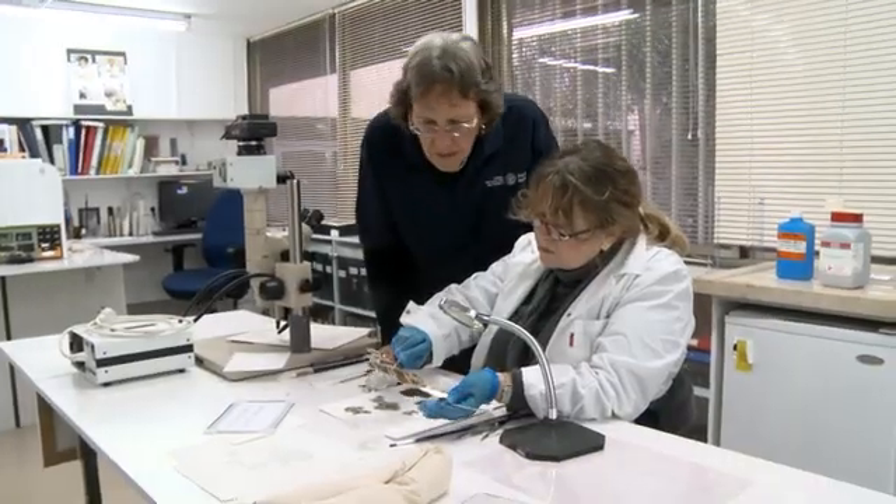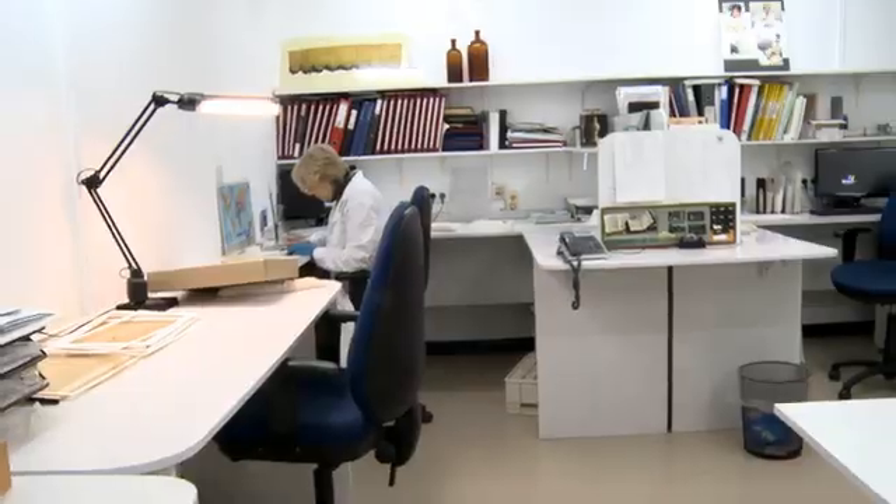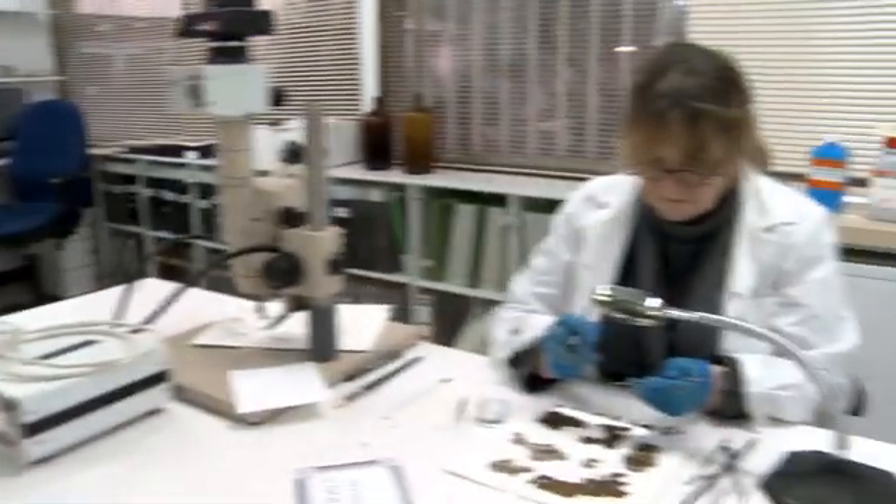The Israel Antiquities Authority decided to establish a conservation lab dedicated solely to the conservation and preservation of the scrolls — first of all because of their importance, and secondly because they are 2,000 years old.